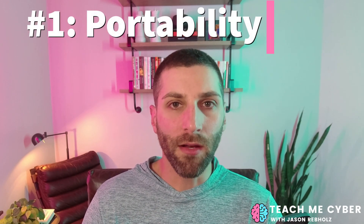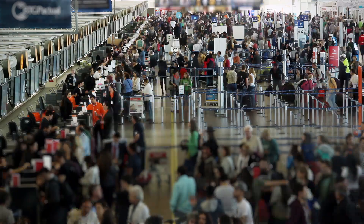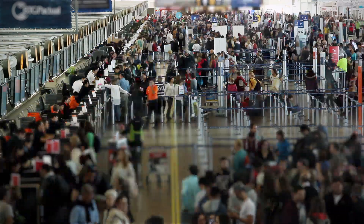Reason number one is portability. I was traveling one day, stuck in an airport because my flight got canceled, and I knew I had to change that flight. As I looked at the ticket counter, I realized there was no way I'd wait that long, so I decided to just log into the airline's website. One problem: my password was stuck in the offline password vault on a device I didn't have with me. While it's super secure, it doesn't help me if I need to log into that application right now.